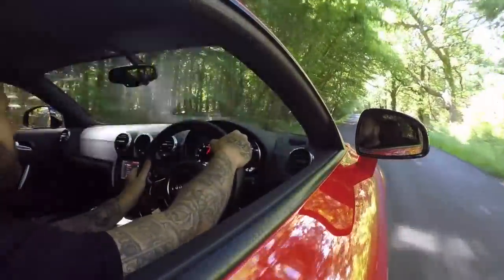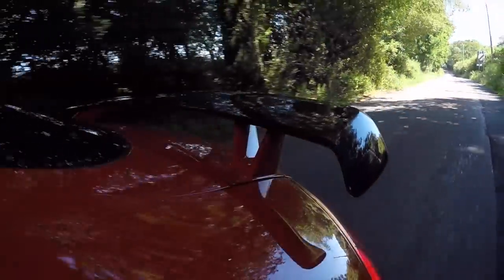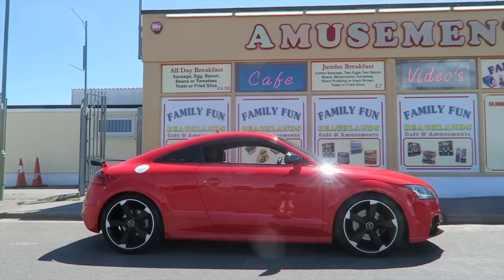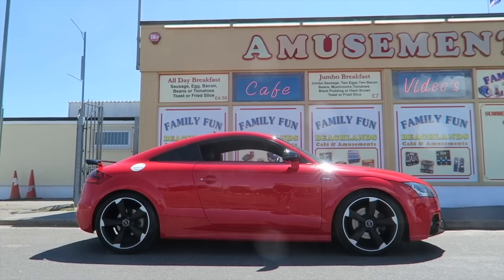You might not be hammering down a B-road every day — you might come to the seaside and enjoy it that way, and I've enjoyed myself just as much. This car is a bit of everything: it's got a good comfort level, chuckability, and modifiability. It has potential to be incredibly fast and nimble. There's so much you can do with this chassis and the 2.0 turbocharged engine — same as the Golf GTI, the S3, and all that — there are loads of parts available.